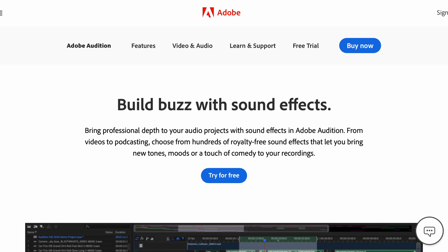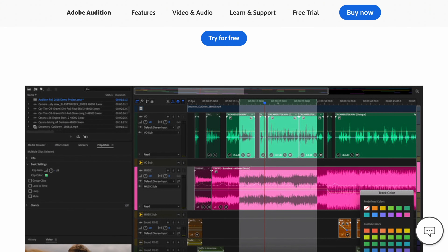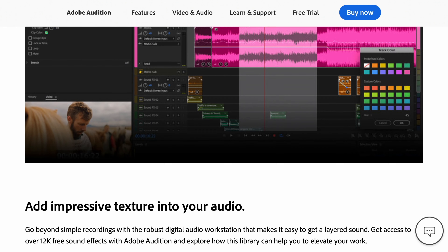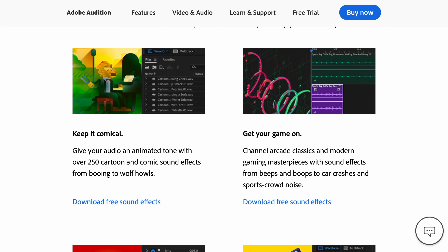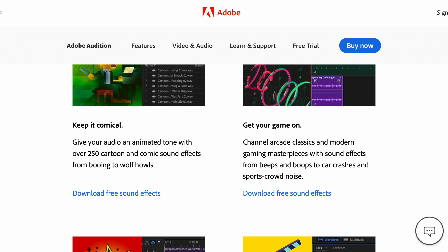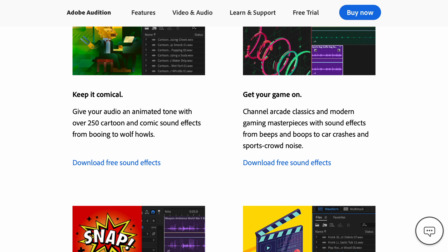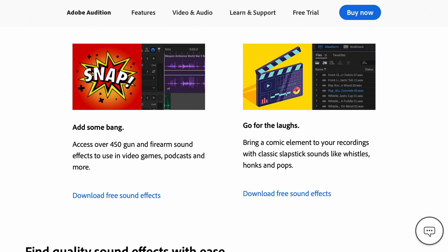We're going to start off with Adobe. This sound effects pack will give you about 20 gigabytes worth of free sound effects, all for free. This features over 250 cartoon and comic sound effects — sound effects from beeps to boops to car crashes and sports crowd noises. Over 450 gun and firearm sound effects to use in video games. It truly is an excellent sound effects pack and the best part is, again, it's completely free.